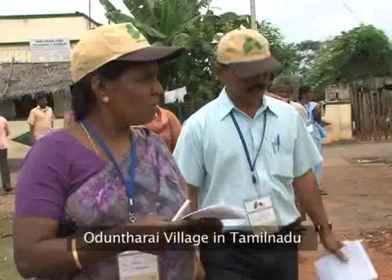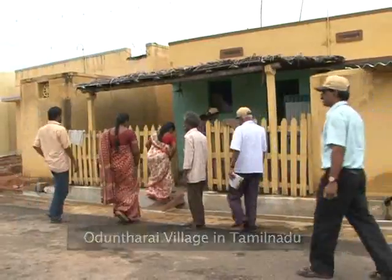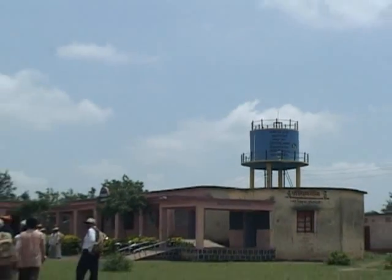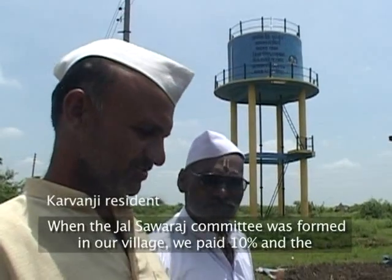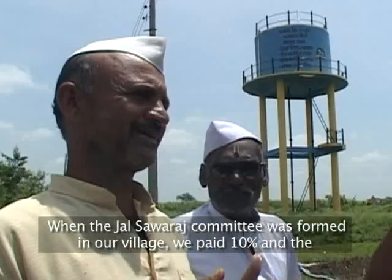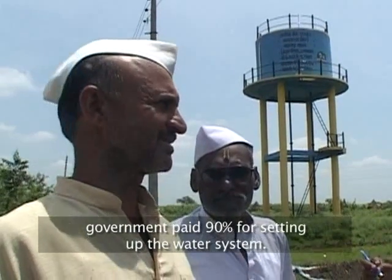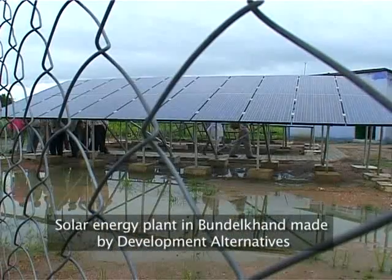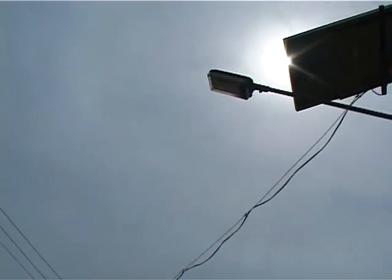The Yatra highlighted success stories of villages which have leveraged state government schemes for getting clean drinking water. The Lokavas Yatra also explored different renewable energy-based habitat models.